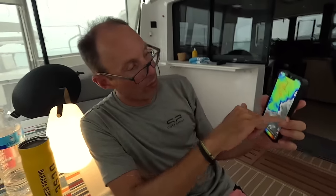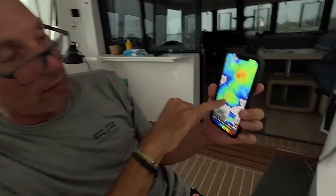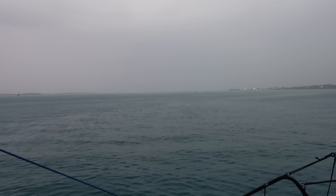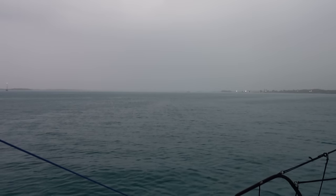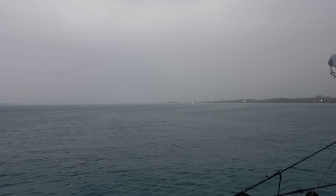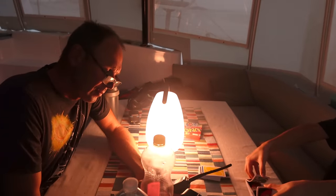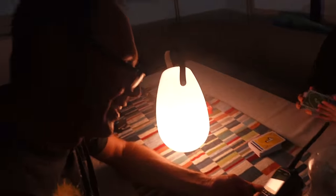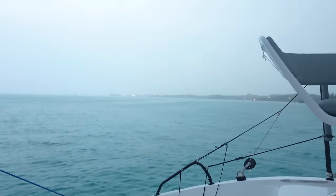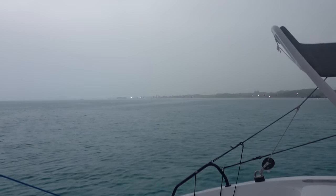It's calm before the storm again — completely flat water. We can hear thunder and lightning. Segwan's got the UNO cards and Stefan's figuring out how to use the VHF. They've turned all the instruments off and put everything in the Faraday cage.